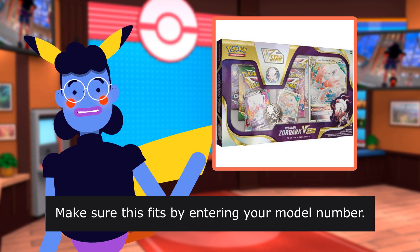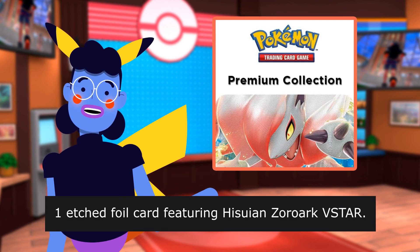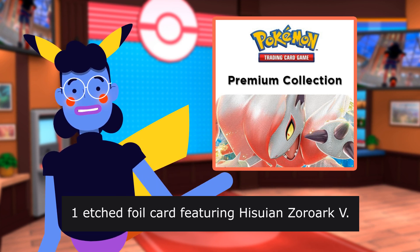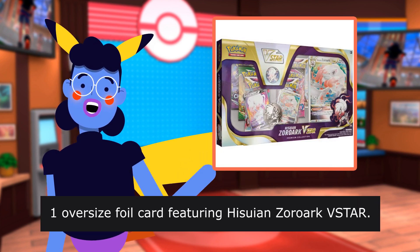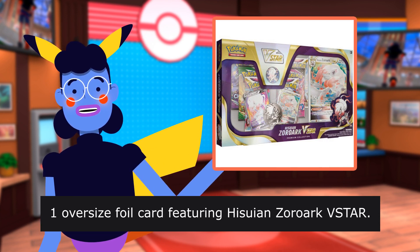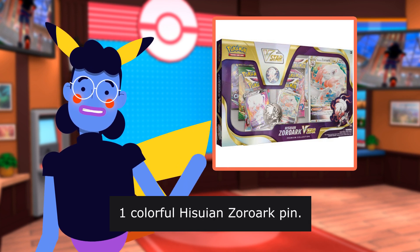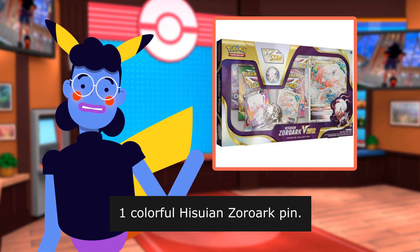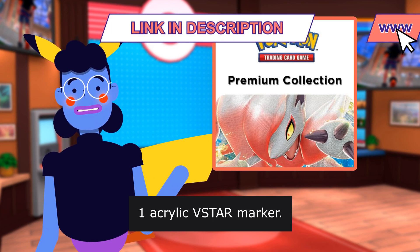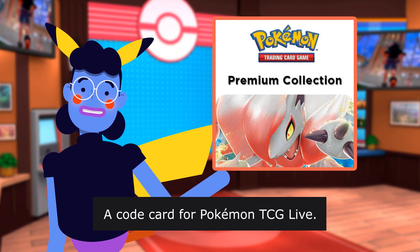Make sure this fits by entering your model number. Contents include: one etched foil card featuring Hisui Zoroark VSTAR, one etched foil card featuring Hisui Zoroark V, one oversized foil card featuring Hisui Zoroark VSTAR, six Pokémon TCG Booster Packs, one colorful Hisui Zoroark pin, one large metallic coin, one acrylic VSTAR marker, and a code card for Pokémon TCG Live.